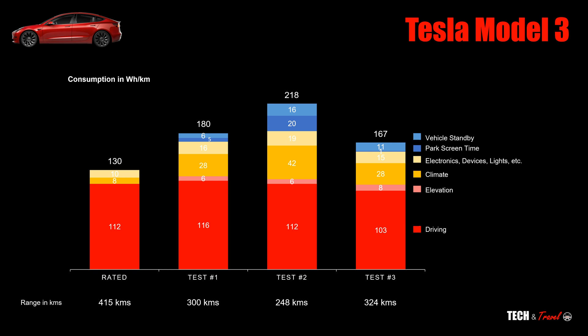Test three was the most efficient test, giving us 324km of range. The driving component in red was better than rated — we got 103Wh/km. Climate was similar to test one at 28Wh. Electronics consumption was at 15, slightly higher than rated but consistent with other tests. Park screen time and vehicle standby were also on the lower side. All in all, I got 167Wh per kilometer in test three, which is still about 25% higher than the rated.